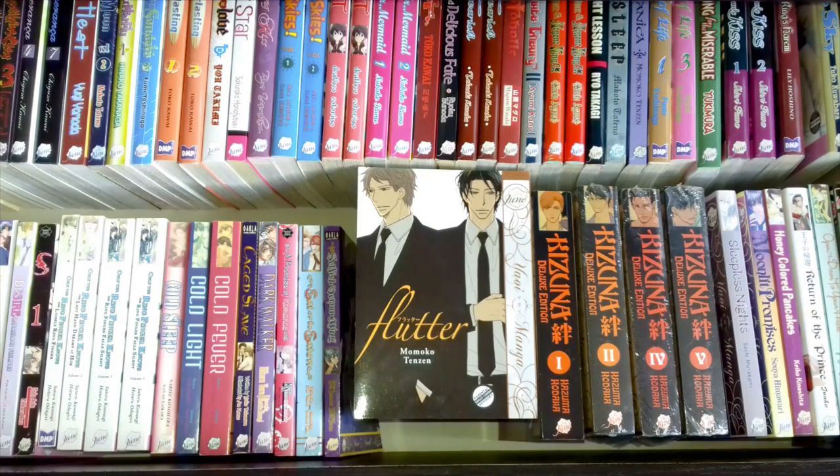This volume here is Flutter by Momoko Tenzen. I bought it from the actual Dune manga website so I got it brand new, and it's a really nice story. I like Momoko Tenzen — I've got a few of her works. I've only read this one once; I took the plastic off, read it, really enjoyed it, and it's kind of sat there in the drawer. I can't remember what it's about but I know it was a good one, so if you can get hold of it I do recommend it.